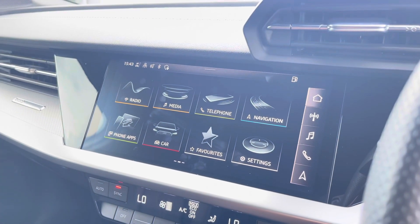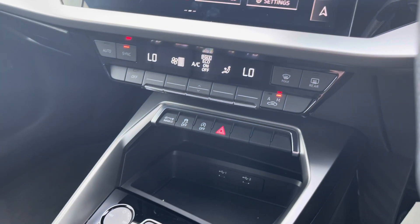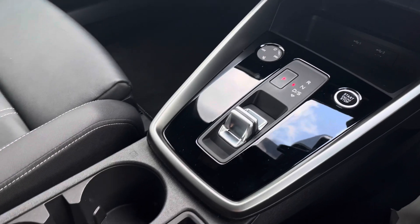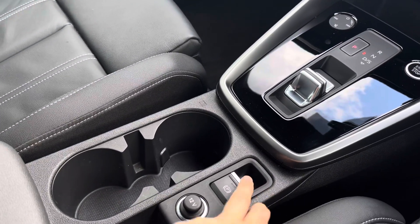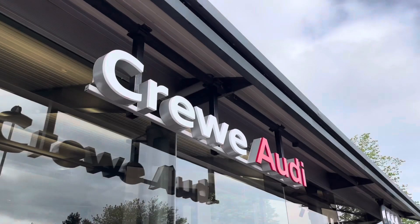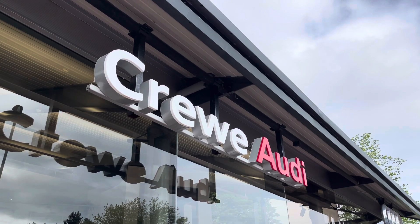Moving down, we have the dual-zone climate control unit which allows you to separately adjust the temperatures. We also have two USB-C ports, the automatic gear selector, the electronic handbrake, two cupholders, and some extra storage underneath the armrest.